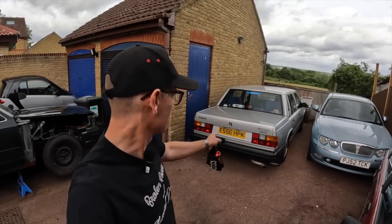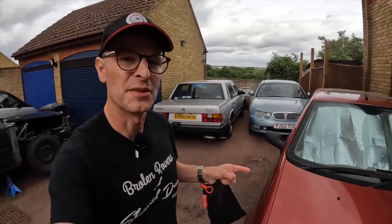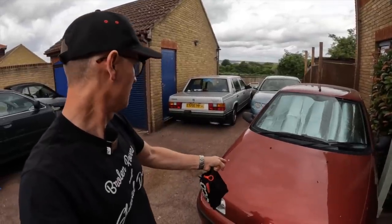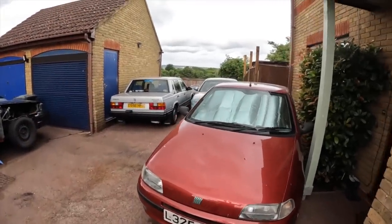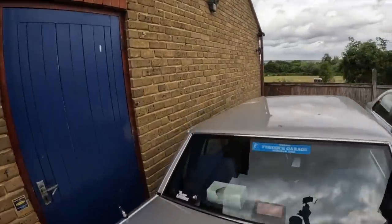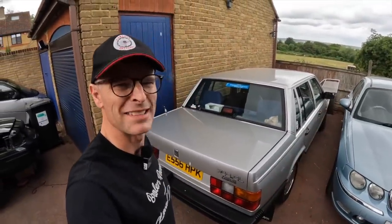Unfortunately the Volvo has got to go over to the barn and live there for a few days. I was going to put the Punto in the barn, but the Rover would then have to live on the street in front of the house and we couldn't use the front door. At least putting the Volvo in the barn means I won't get any more giant pterodactyl poops on the roof — it looks like it's been vandalized but it's just massive bird poop.